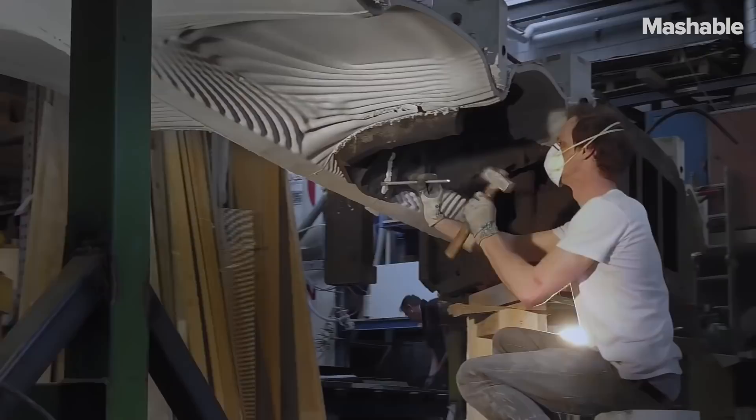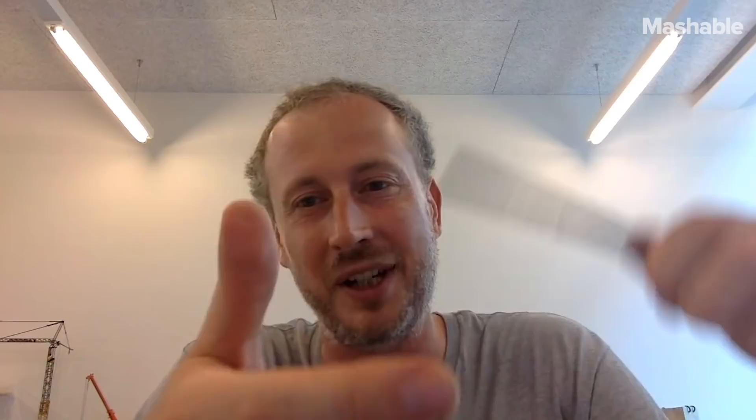The productivity in the building industry has to change. We are facing challenges in the future. Some reports say in the next 50 years we will build more houses than we have built so far as mankind. And if we want to do this in a sustainable way, we need to find new ways of building.